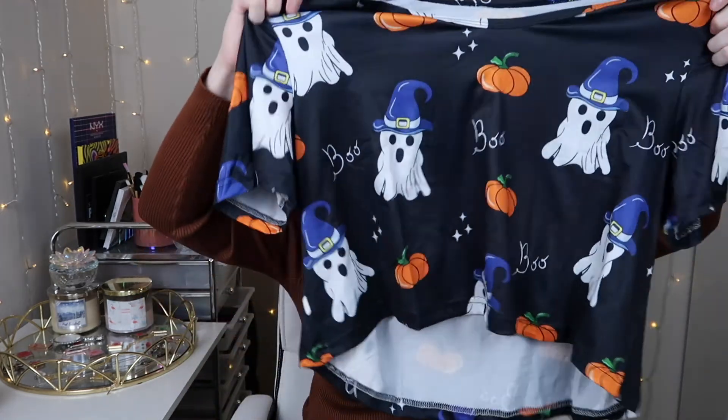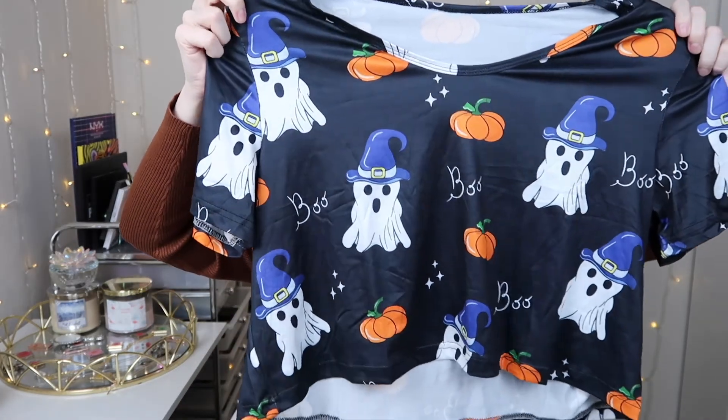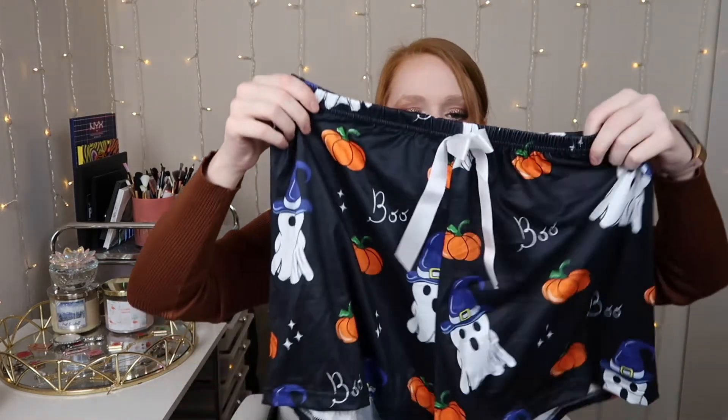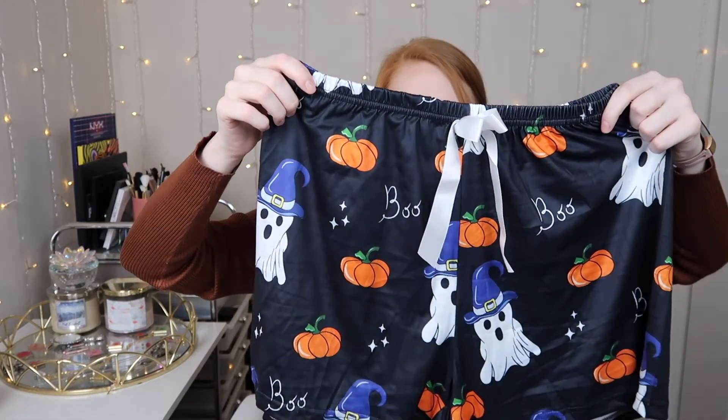The last things I got — I couldn't resist. I feel like it's the season, I should have some seasonal pajamas. It's a little top — technically a crop — with little ghosts and pumpkins on it. Super soft and almost a cooling material which I really like for sleeping because I tend to overheat. And with that top it comes with little shorts with a little white bow. So cute.